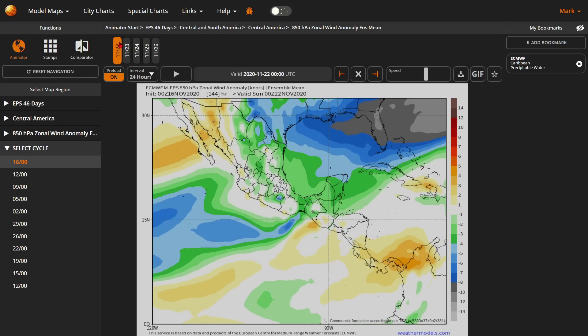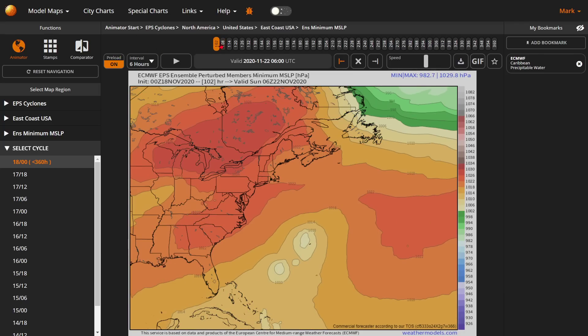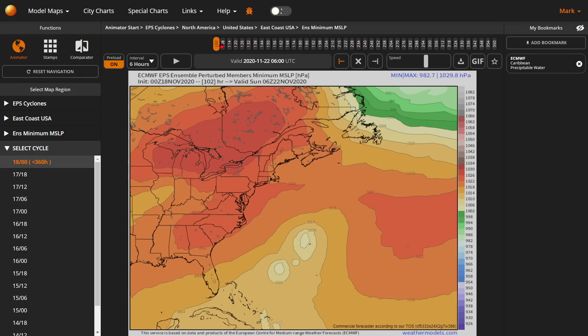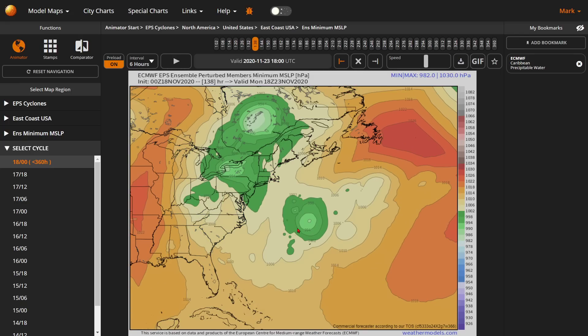If you look on the EPS — this gives you 46 days, but I only looked up a few days — you can see that something does grow down by Nicaragua. There's also a possibility by the Bahamas, which is what NOAA is talking about. And if you keep going, you'll see it does build pretty intense for a moment, but then it goes away. So I'm not showing that anything really is going to come out of these things. But I feel I should show you this information so you know what's going on, because people are going to be posting about it and I don't want you to worry. This is five days before it even starts, if anything starts.